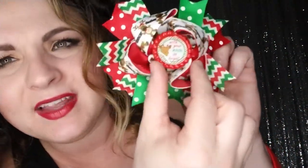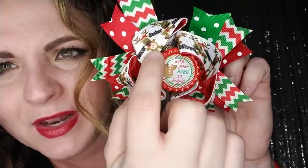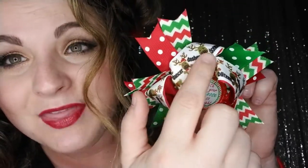Next is our Rudolph boutique bow — it says 'with his nose so bright.' This is on a little bottle cap with Rudolph in the middle and the red bottle cap. The grosgrain ribbon is so cute — it has all the different reindeer with all their names on it, plus red grosgrain ribbon with polka dot, chevron grosgrain, and green polka dot grosgrain ribbon.